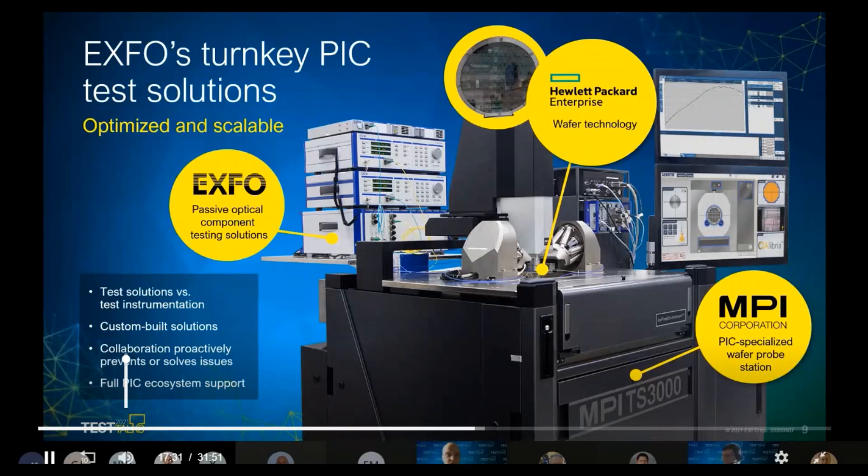Thank you very much. What we see here is a very typical setup on a 300-millimeter probe station. As Lawrence already mentioned, this was done in a project where we collaborated with EXFO for the measurement part and Hewlett Packard Enterprises, which provided the devices to be tested. We handled everything around the positioning — the core competence of our probe station company.